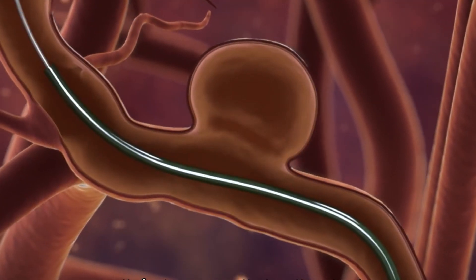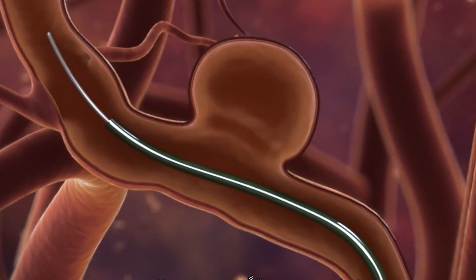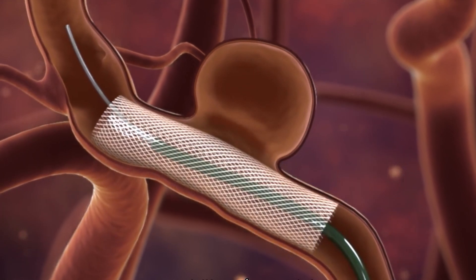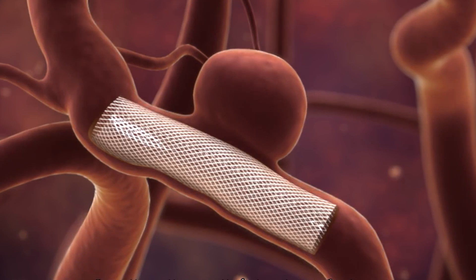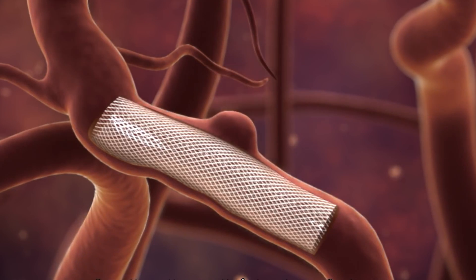For more complex aneurysms we treat using newer devices like flow diverters. A flow diverter is a thick mesh stent which is placed in the parent artery so that over a period of time the flow of blood into the aneurysm reduces and the blood vessel remodels.